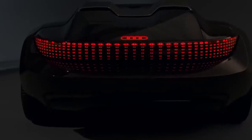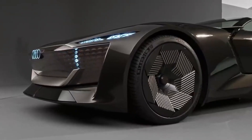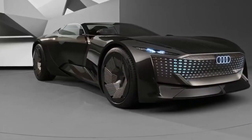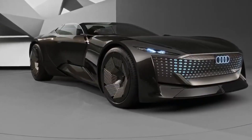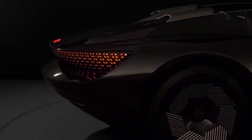An Audi fan will know what it feels like to be sitting in the Audi Sky Sphere and driving it around the city. The first thing that caught our attention was the breathtaking color combination of brown and black. The motor is attached between the rear wheels and can generate around 623 horsepower and 715 meters of torque.